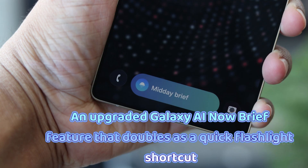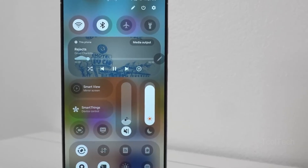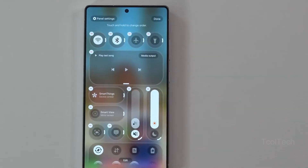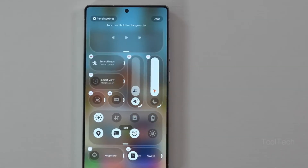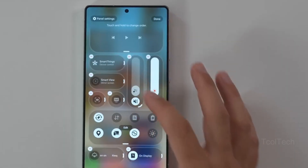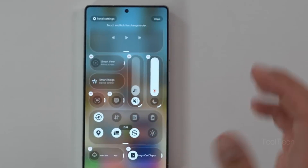Additionally, there is an improved always-on display animation that starts from the exact point of touch, and an upgraded Galaxy AI Now Brief feature that doubles as a quick flashlight shortcut. The One UI 8.5 beta program is planned to commence in late November, followed by the stable release in early 2026. Samsung's upgrade policy makes it straightforward to determine eligibility — any device set to receive Android 16 or previously confirmed for One UI 8.0 is also expected to receive One UI 8.5.